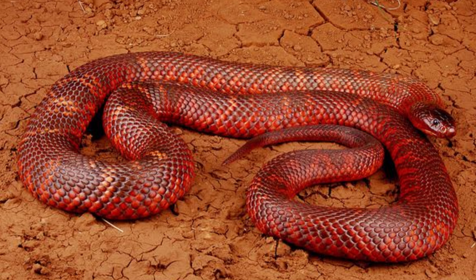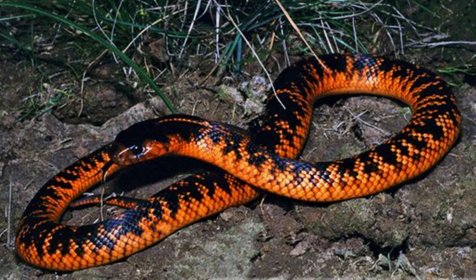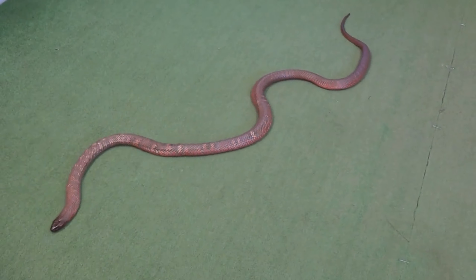Physical characteristics: Colette's snake is a large and robust species, typically measuring between 4 and 7 feet in length. It is characterized by its glossy, black body with a series of broad, reddish or orange bands running the length of its back. These bands can vary in intensity, sometimes appearing faint or highly vivid.